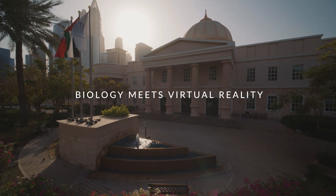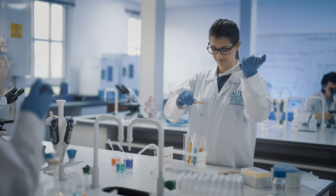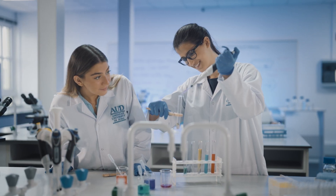Biology is a dynamic subject that requires practical experience and experimentation to fully understand the concepts. At the American University in Dubai, hands-on learning is one of the most important pillars in our biology program. As a matter of fact, most biology courses are linked to labs.